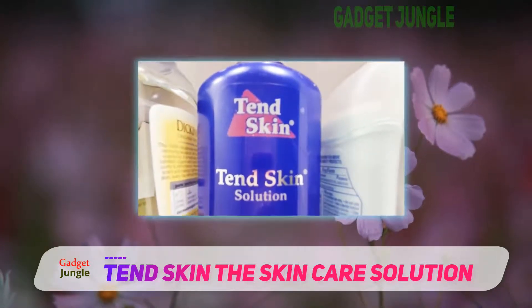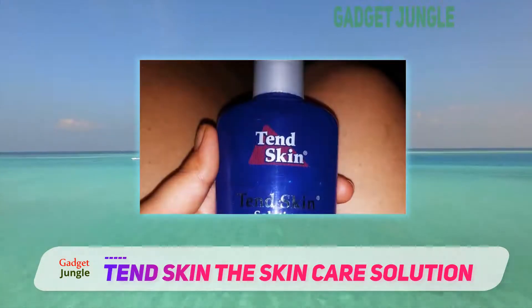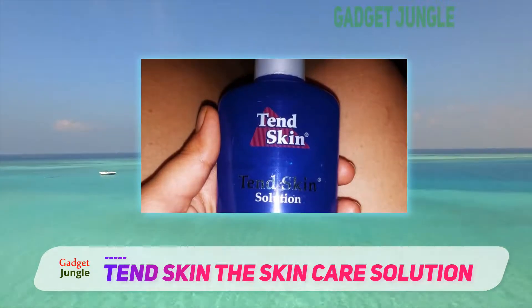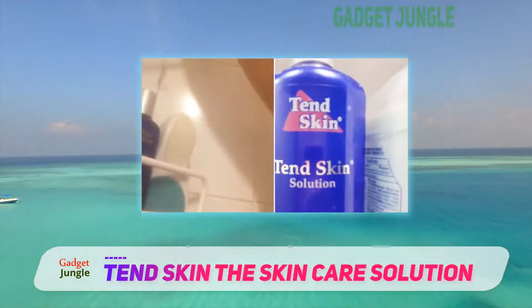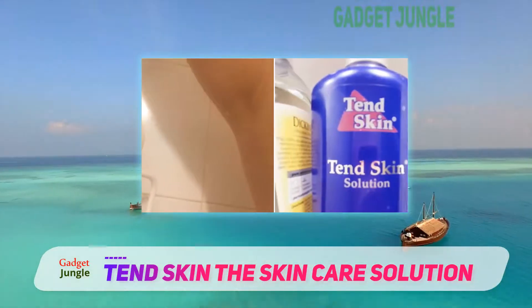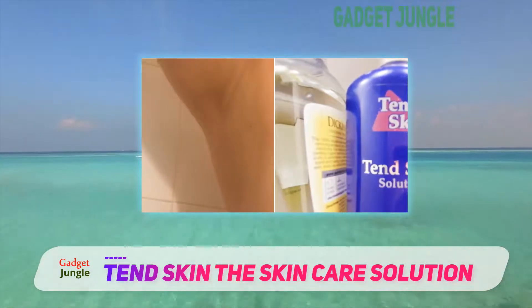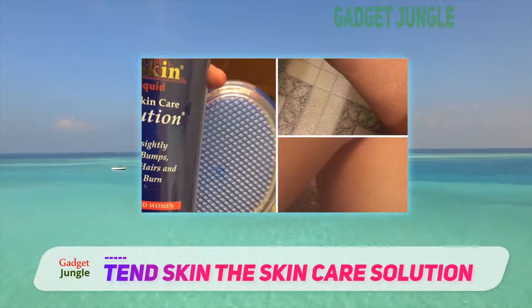With TendSkin, you see results in 24 to 48 hours. Some users have complained that TendSkin dries one's skin like alcohol. On the product's instructions list, it is recommended to use a moisturizer after about 10 seconds of letting the lotion dry. If you follow this instruction, especially if you have dry skin, your skin will be kept moist and soft as ever.